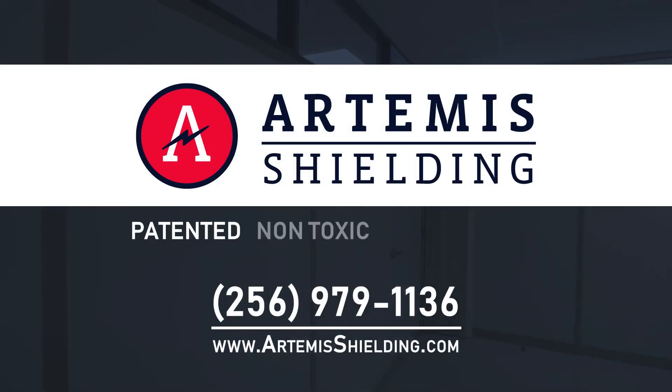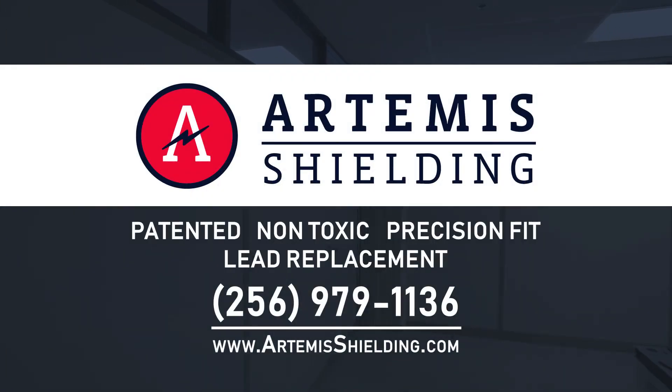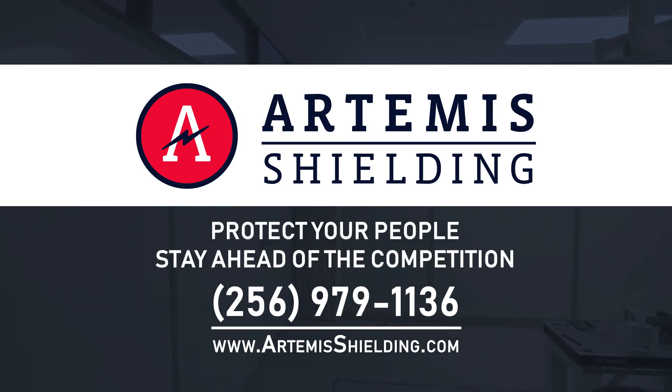Artemis Shielding — patented, non-toxic, precision-fit lead replacement. Protect your people and stay ahead of the competition.